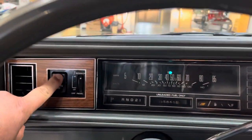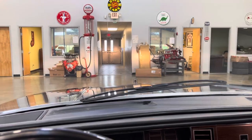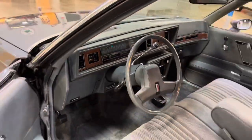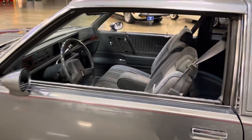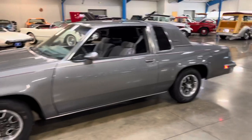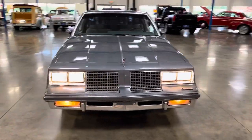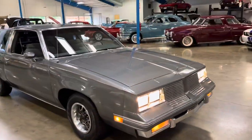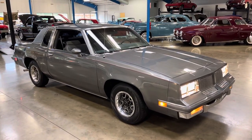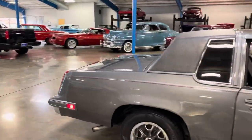Turn the lights on. Wipers are working as they should. Horn works. Marker lights are on, high beams on — all the lights are working as they should. You can hear the nice, smooth idle. This car really sounds great.